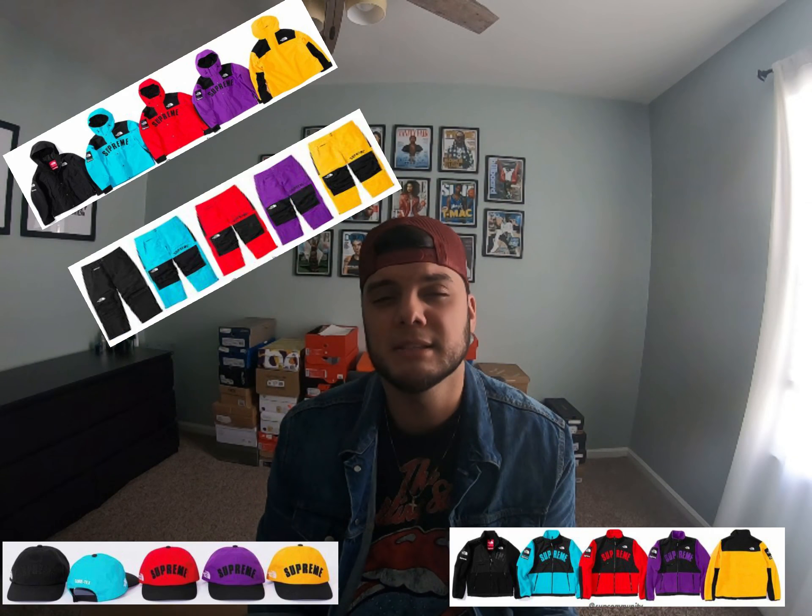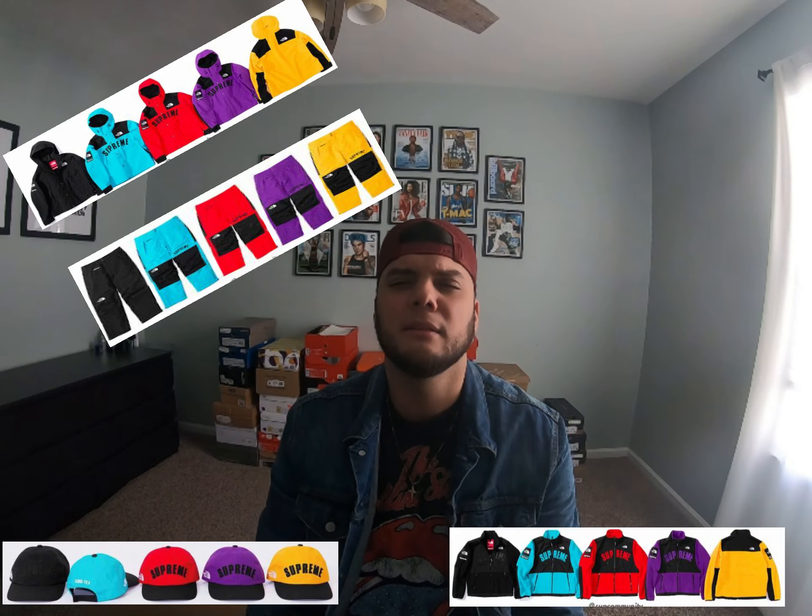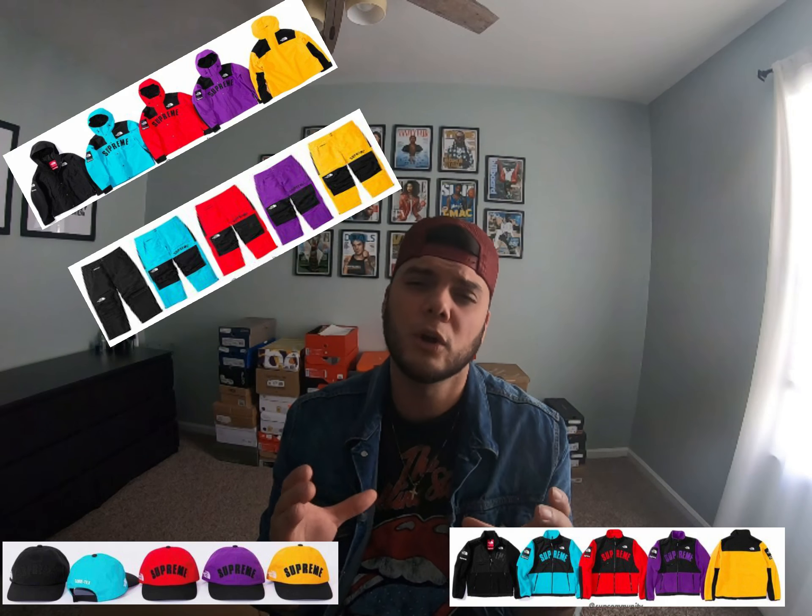So let's get into this Supreme North Face collab that's coming up. This Thursday, Supreme is going to be dropping their Week 5 drop and it's a collab with North Face. They got a bunch of things coming out — like a North Face strap back hat, the fleeces, the parkas, the snow pants I believe they're called, and the organizers.